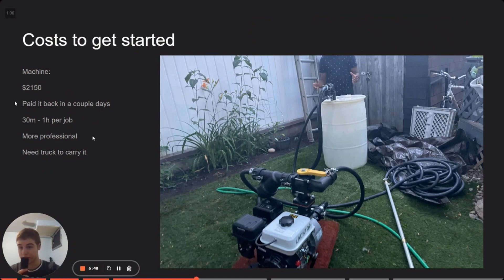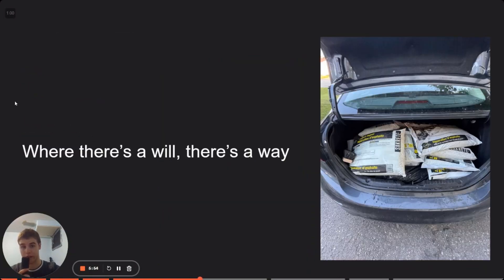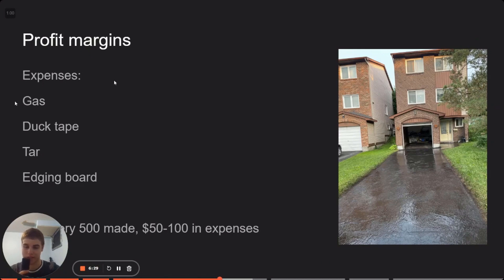Eventually you do need a truck to carry it, but don't let that deter you — where there's a will there's a way. I always stuffed stuff in the back of my sedan. You're just going to get your car really dirty. We had the engine in the back with all the tubes coiled up, and the tar barrel in the back seat — which was like 200 pounds. It ruined the car, but we made a lot of money so it was worth it. I'll definitely be investing in a truck soon.